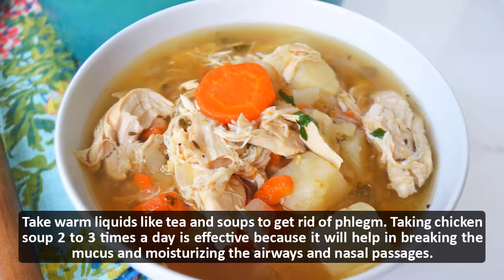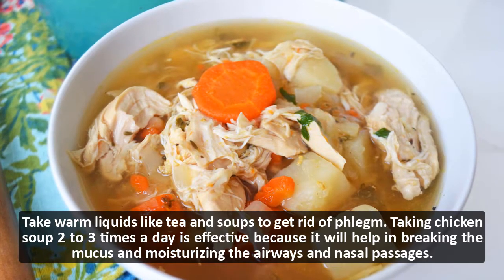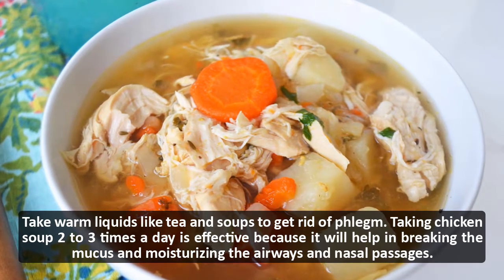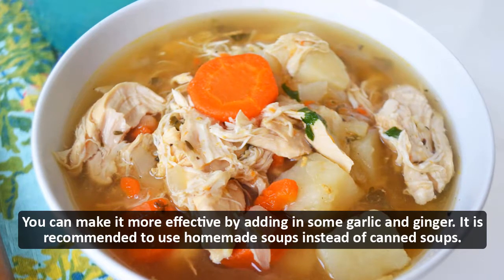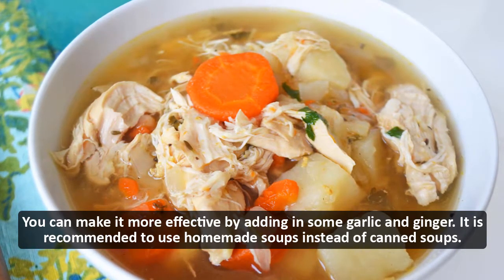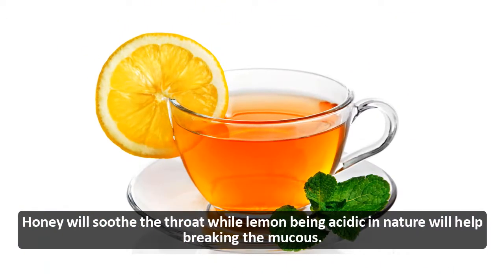Take warm liquids like tea and soups to get rid of phlegm. Taking chicken soup 2 to 3 times a day is effective because it helps break up mucus and moisturize the airways and nasal passages. You can make it more effective by adding garlic and ginger. It is recommended to use homemade soups instead of canned soups.